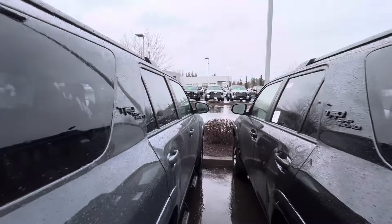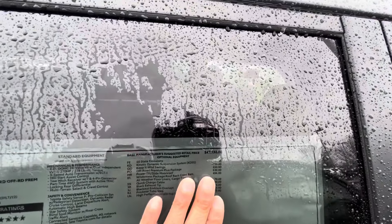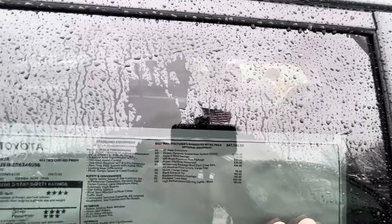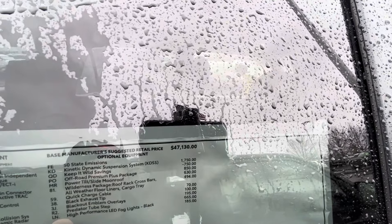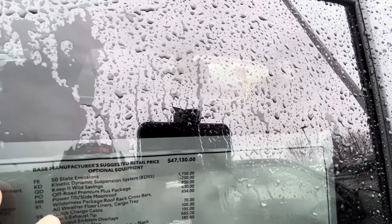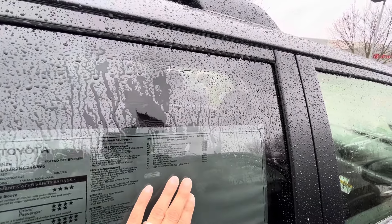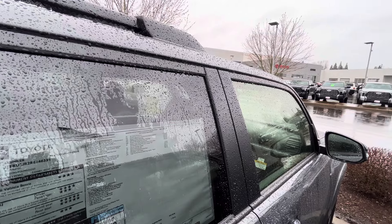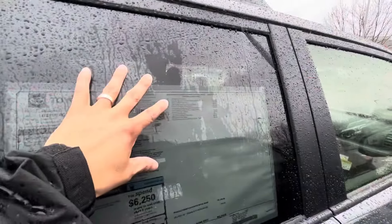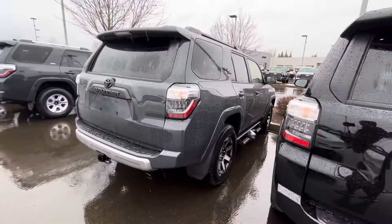Let's see how much this one is. It's got some predator steps on it — almost $53,000. It's got the kinetic dynamic suspension system — that's the KDSS — which runs $1,750. And the predator steps usually run around $700. I was looking on the build sheet and wasn't seeing them listed, so this might've been something they added in.